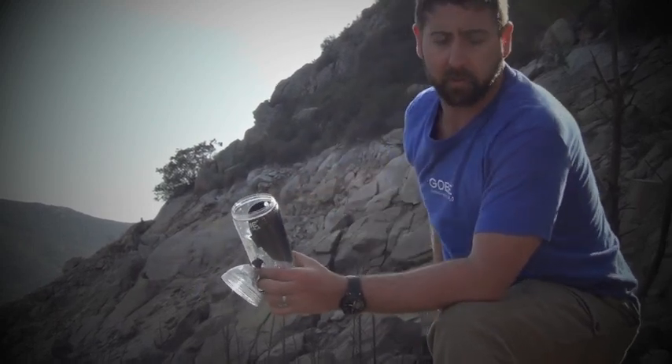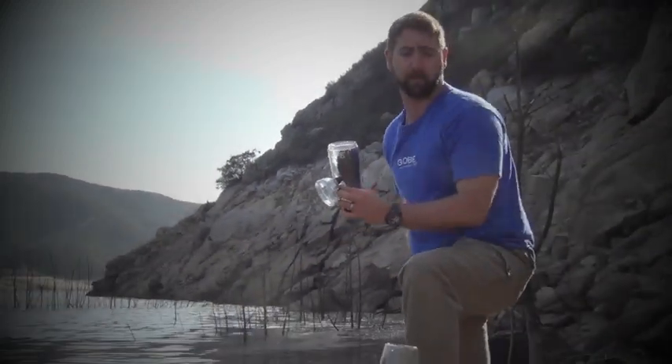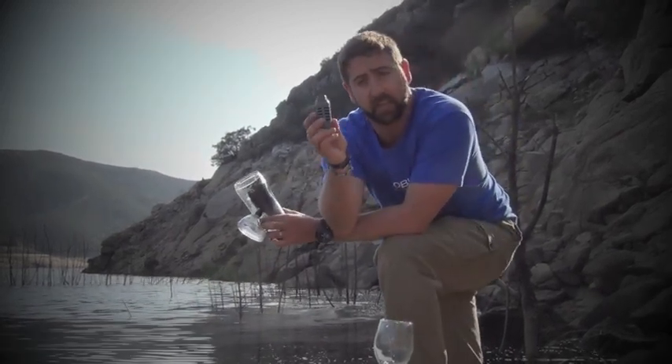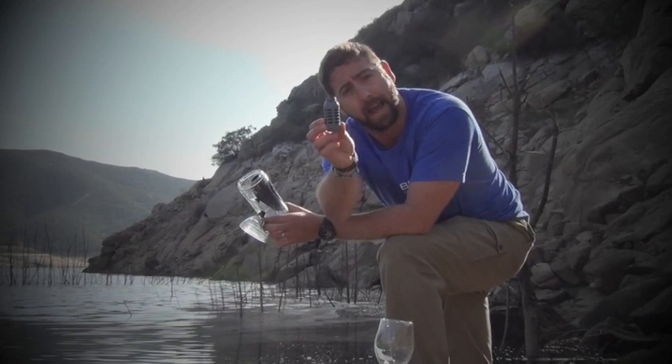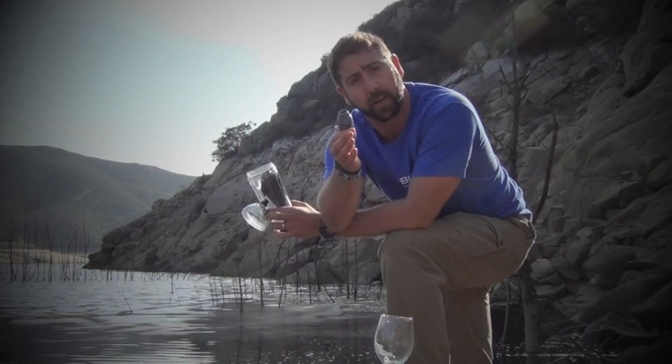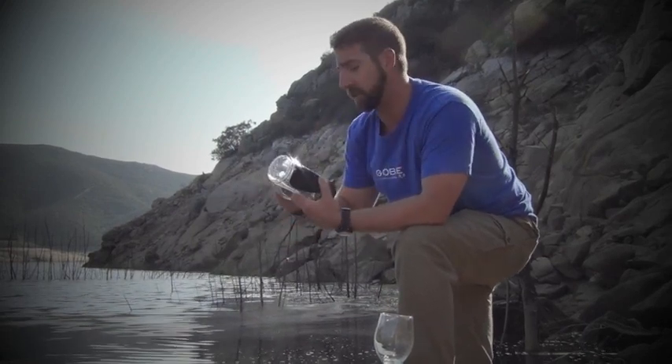Now what we've done here is we've gone ahead and prototyped an upgradeable filter. It's a bio-grade filter — it's military-grade. This is going to filter out 99.9% of everything out of the water, especially things like Cryptosporidium and Giardia, two leading causes of waterborne illness.